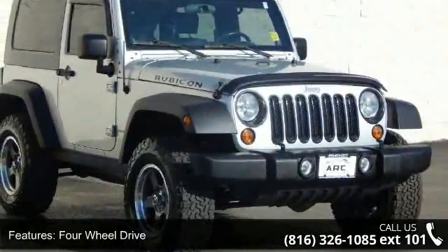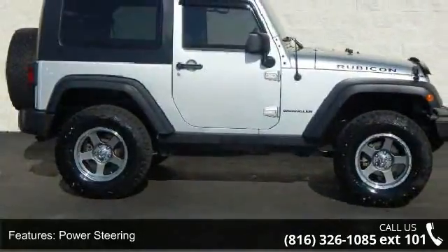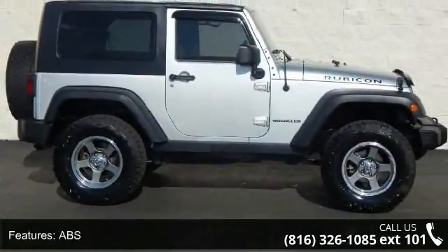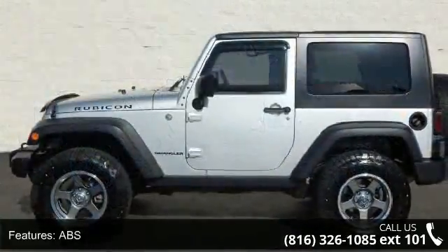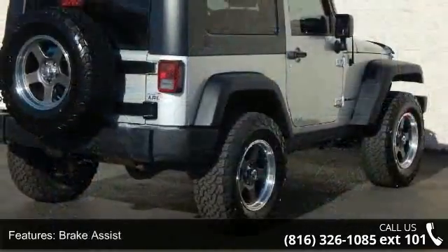power steering, ABS, 4-wheel disc brakes, brake assist, convertible soft top, tow hooks, rollover protection bars, fog lamps, and MP3 player. If you are looking for a solid pre-owned car, this might be the one.